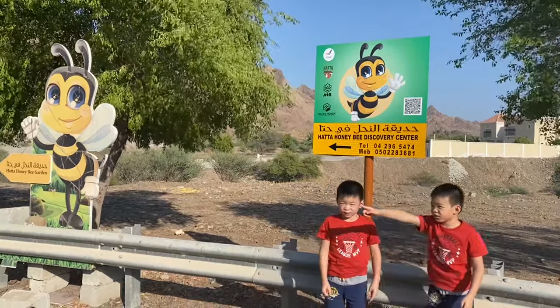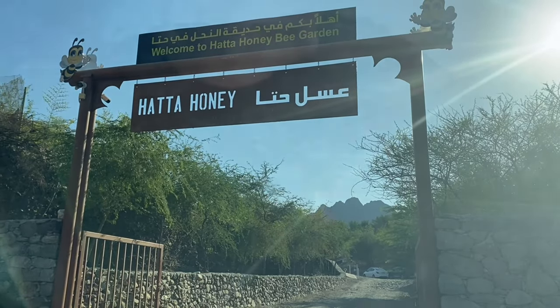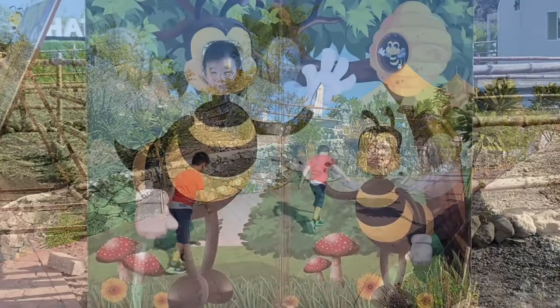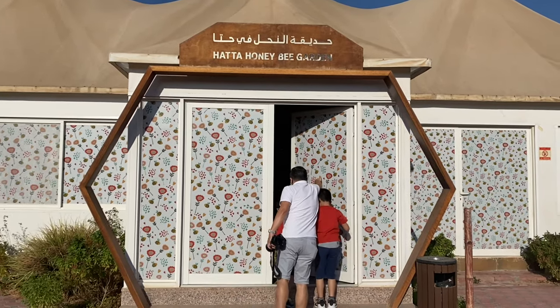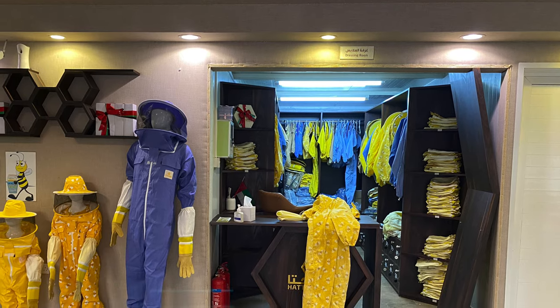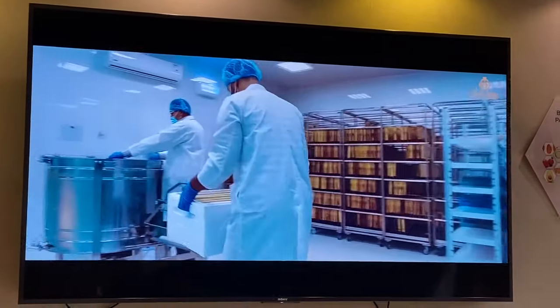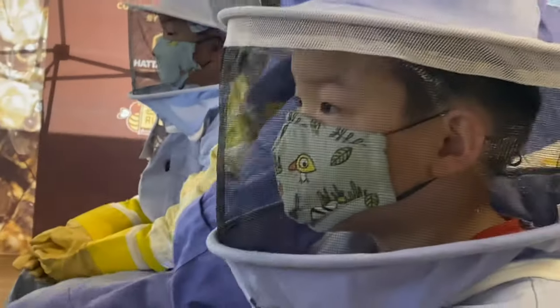Everybody came here. It's right over there. Now we're at the bee farm. And this is our protective equipment. We're at Hata Bee Garden.